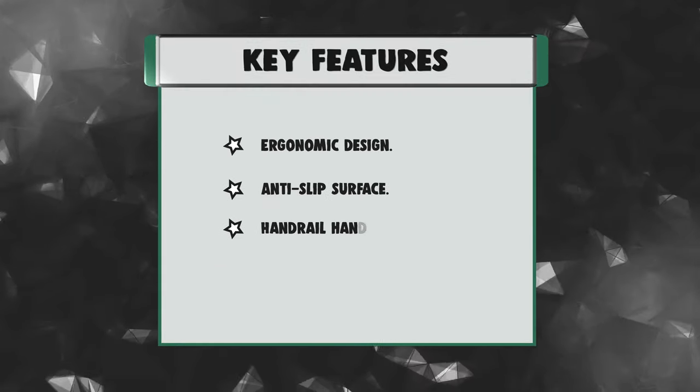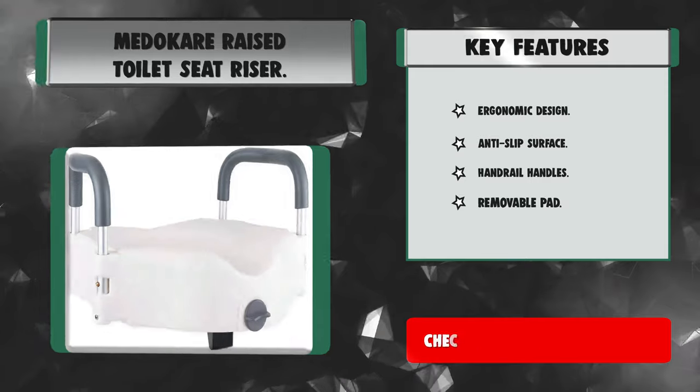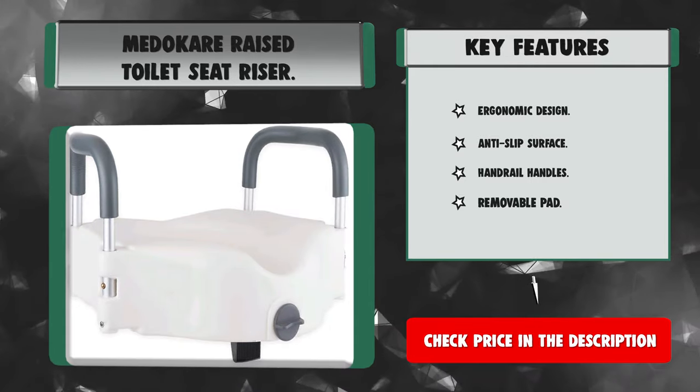Key features: ergonomic design, anti-slip surface, handrail handles, and removable pad.